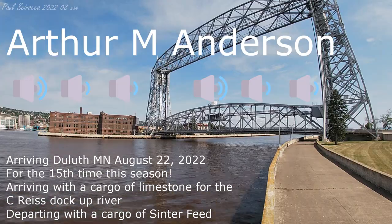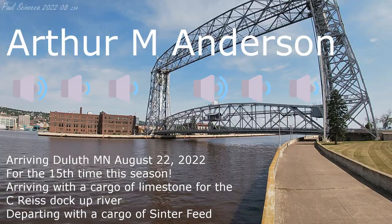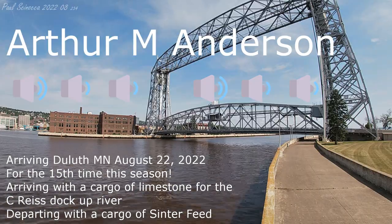Good morning, visitors. The Duluth Area Lift Bridge will be lifting to its full height of 135 feet for the arrival of the Arthur M. Anderson in the next few minutes.